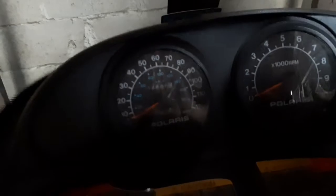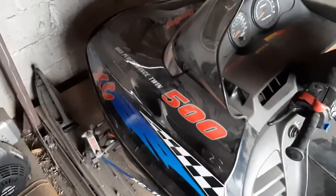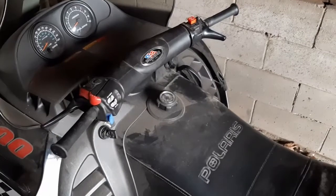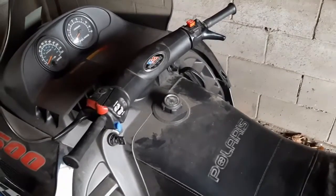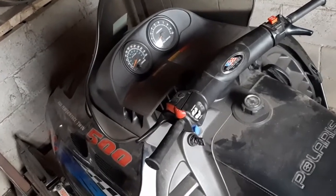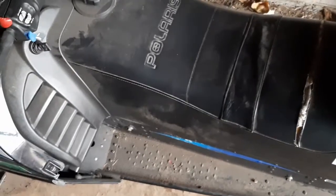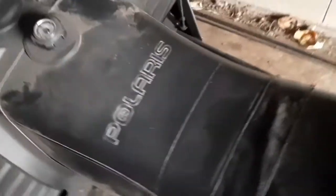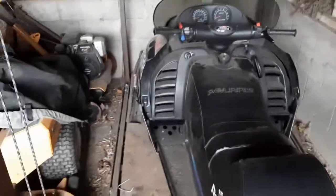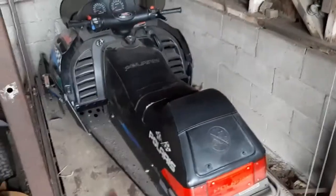This here is dad's Polaris Indy 500 — a really nice sled with only about 4,888 miles on it. We bought it new in '98. It's got a rip in the seat but this is what I grew up riding. I rode it until I just got my own new sled this year. With only two sleds, me and dad had to share this one while mom and my sister rode the touring, which wasn't really fair size-wise. So I bought my own — we're all Polaris for snowmobiles and Honda for four-wheelers.